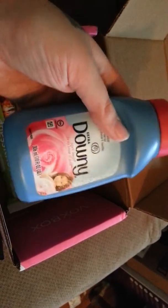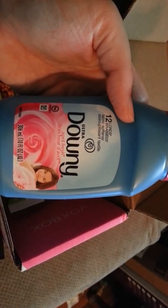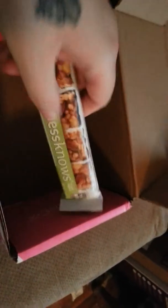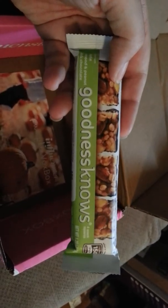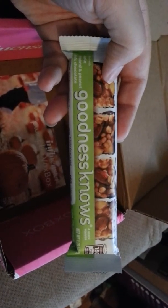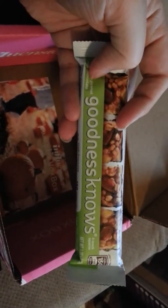Then we have Werther's Original Soft Chews, and they do feel soft. I love Werther's Originals — they always remind me of my grandpa; he always carried them around for us. So I'm excited about this. Here's the back to that.